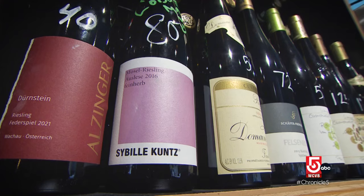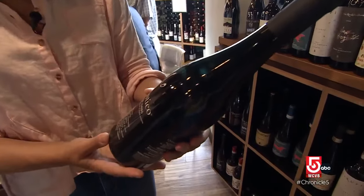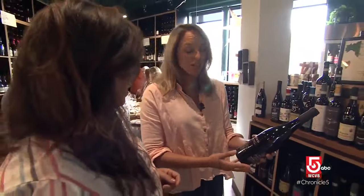Wine was so interesting to me because it was another way of learning about culture. It's a way to learn about people, place, tradition, history, geography. This is from Mount Etna in Italy, so it's grown in volcanic soil. It has a wonderful minerality.